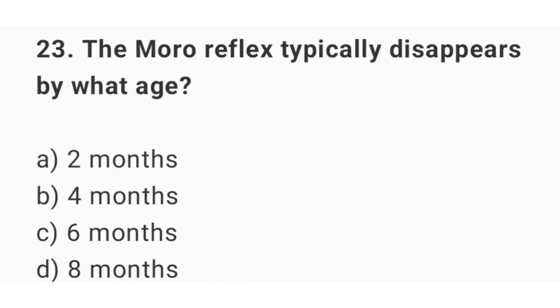Question number 23. The Moro reflex typically disappears by what age? The right answer is option B: 4 months.